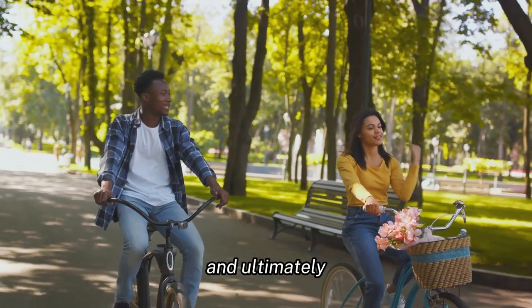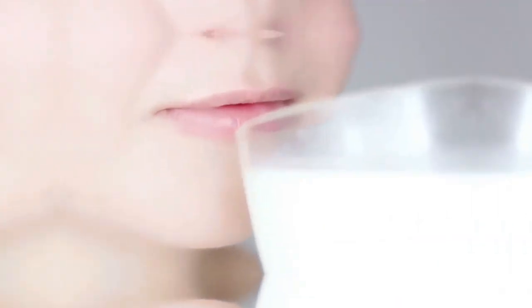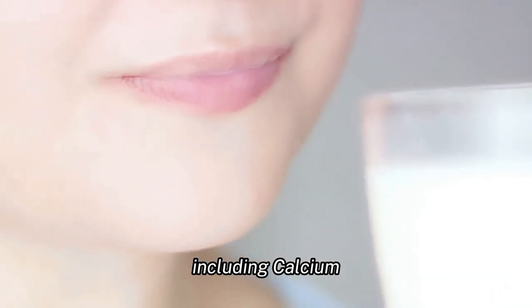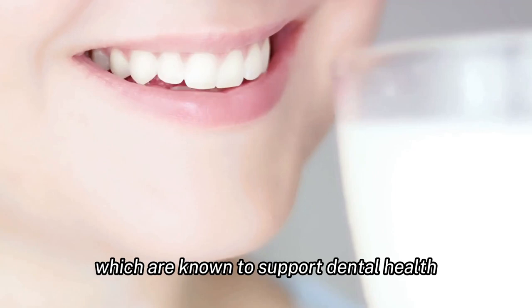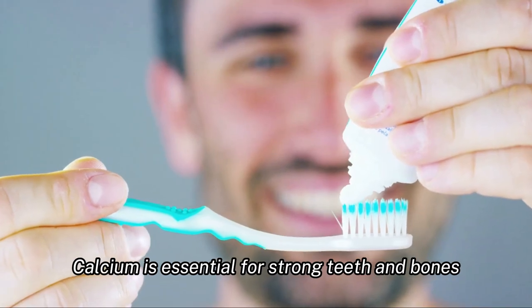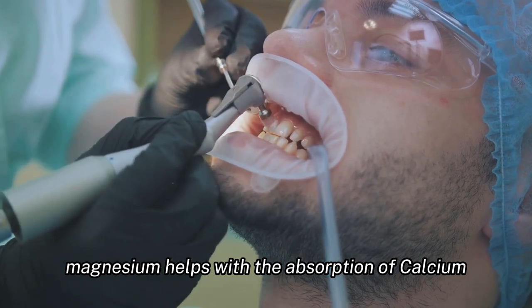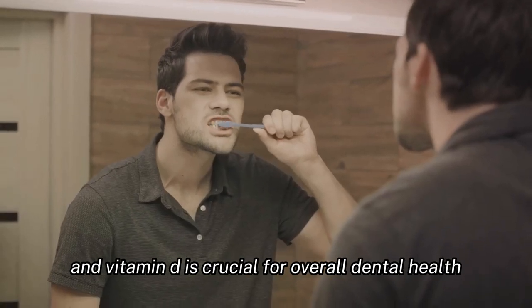The product contains a blend of natural ingredients including calcium, magnesium, and vitamin D, which are known to support dental health. Calcium is essential for strong teeth and bones, magnesium helps with the absorption of calcium, and vitamin D is crucial for overall dental health. Together, these ingredients work to provide the necessary nutrients for optimal dental health.